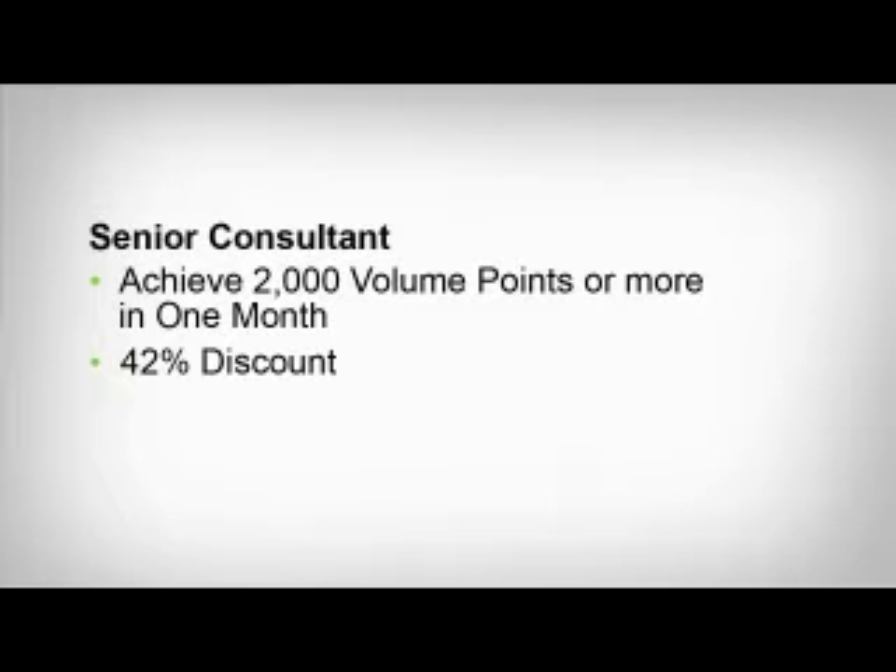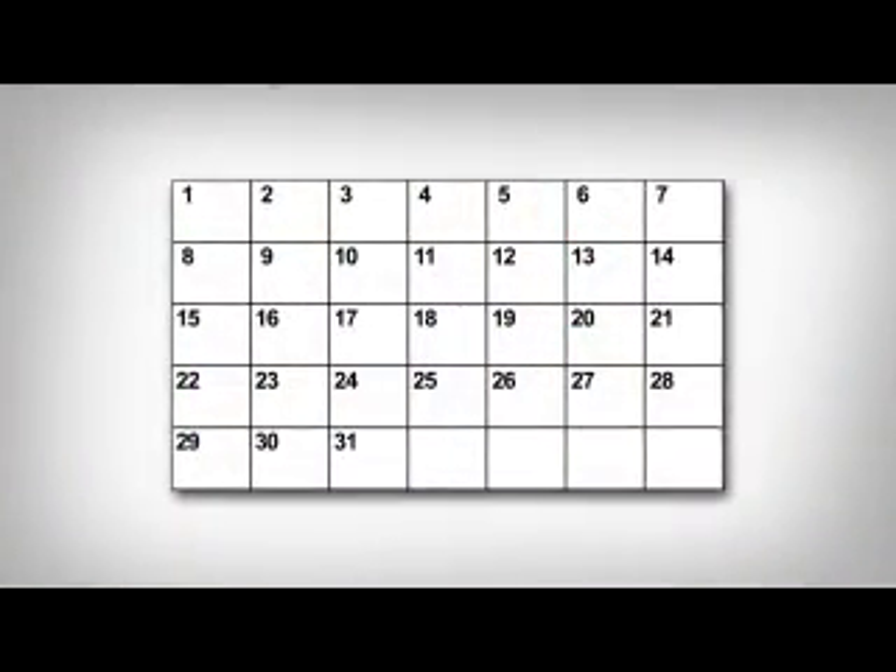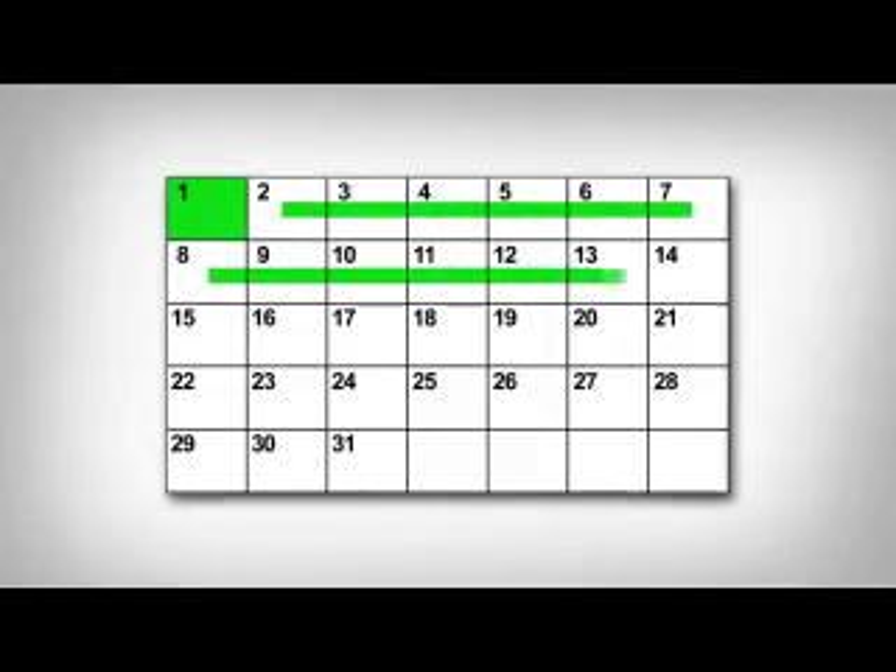But if you accumulate 2,000 volume points in any one calendar month with orders placed directly to Herbalife, then you get to enjoy a 42% discount for the remainder of that month. In addition, this volume may be used for other qualifications. The volume is accumulated on a calendar month basis and you begin accumulating volume on the first day of the month.